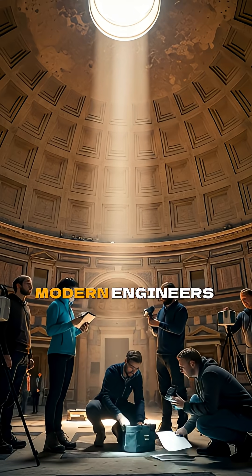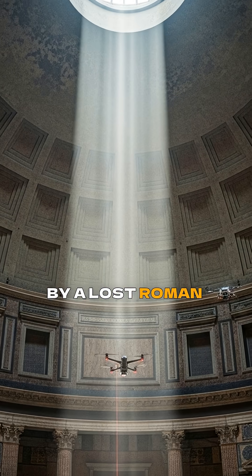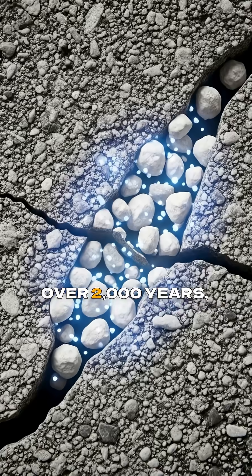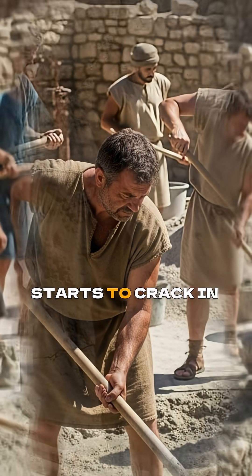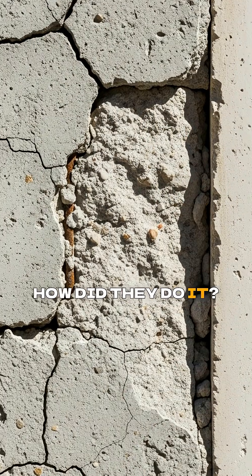For centuries, modern engineers have been baffled by a lost Roman secret. Their concrete structures, like the Pantheon and the Colosseum, have survived for over 2,000 years, even underwater. Meanwhile, our modern concrete starts to crack in a matter of decades. How did they do it?